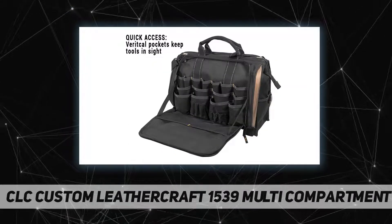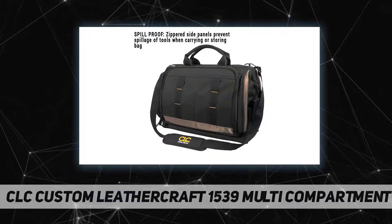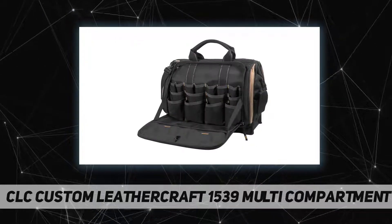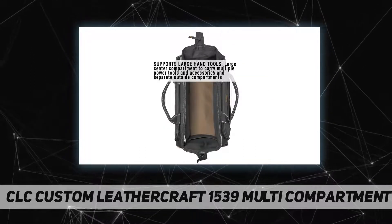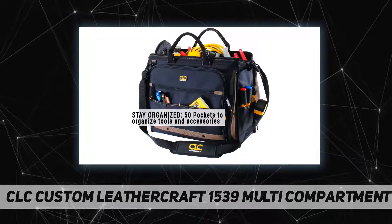The bag also includes a large carabiner and a tape measure clip on the exterior. The carrier features vertical tool pockets that keep tools in sight for easy access, as well as seven exterior pockets that help the busy contractor get to critical tools quickly and effortlessly.